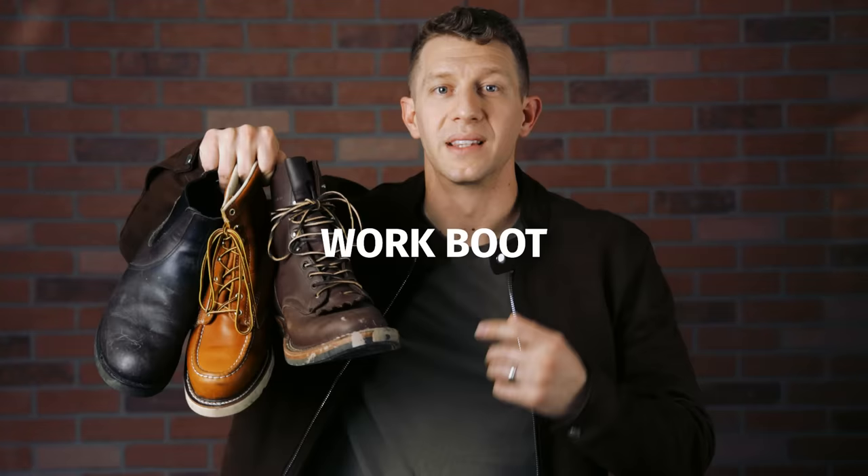The third type of boot every guy must have is a work boot. The leather color doesn't matter so much here because you're going to be beating these up, but generally I like brown leathers for these boots as well. I kind of like lighter brown leathers because they show the dirt and patina more — and I just think that's cool. Depending on the kind of work you get into, you may want to invest serious money into your work boots, or you might want to make these the cheapest boots in your collection.